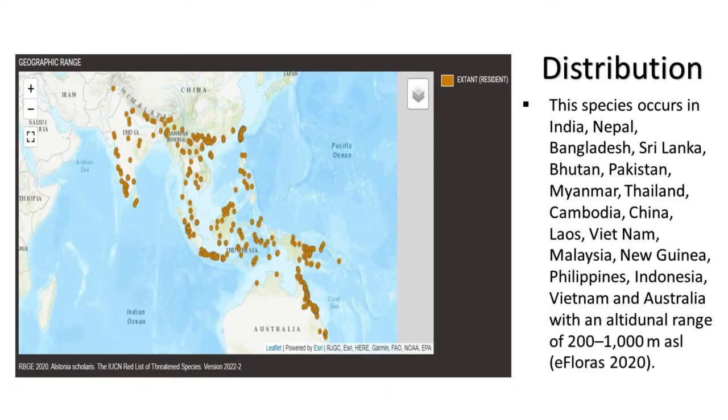This species occurs in India, Nepal, Bangladesh, Sri Lanka, Bhutan, Pakistan, Myanmar, Thailand, Cambodia, China, Laos, Vietnam, Malaysia, New Guinea, Philippines, Indonesia, and Australia, with an altitudinal range of 200 to 1000 meters above sea level (eFloras 2020).